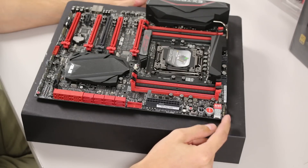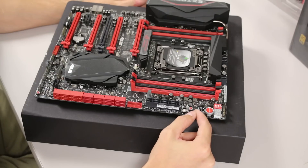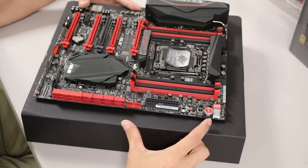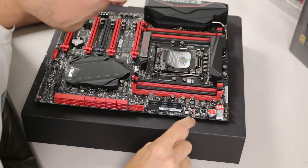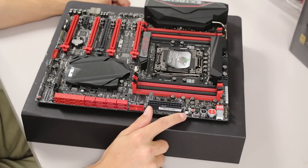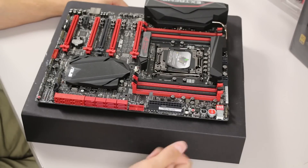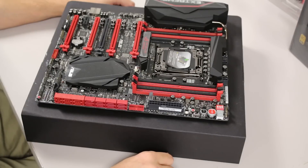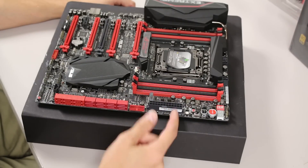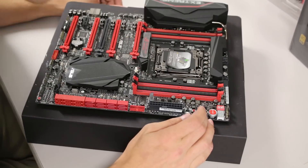There's a debug code display, which is pretty standard nowadays. We've got power and reset buttons on the board, a slow mode switch for overclocking, a MemOK button for memory errors, and a retry button — which I've needed before. If you overclock too far and it locks up and won't respond to the reset button, this forces a reset. On ASUS boards, you can also hold the power button for five seconds to force the same thing.